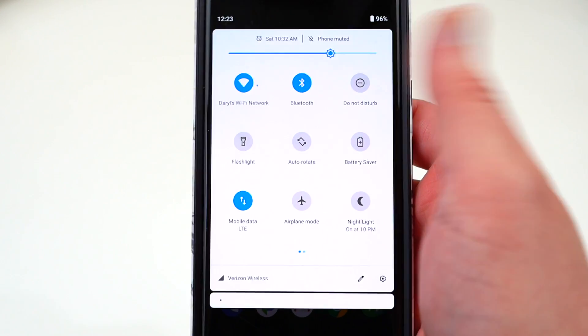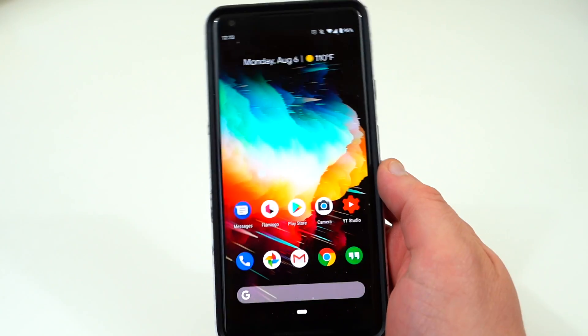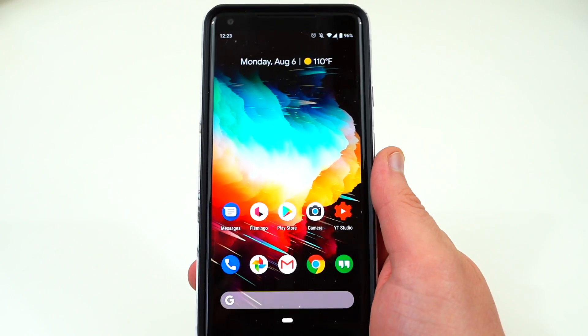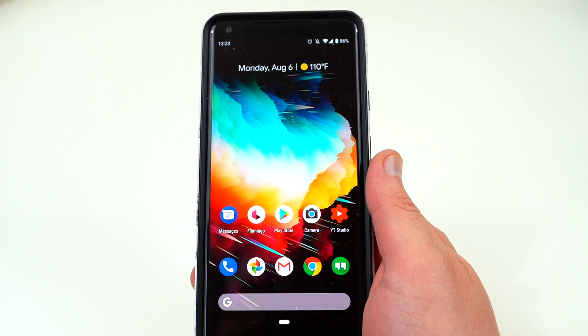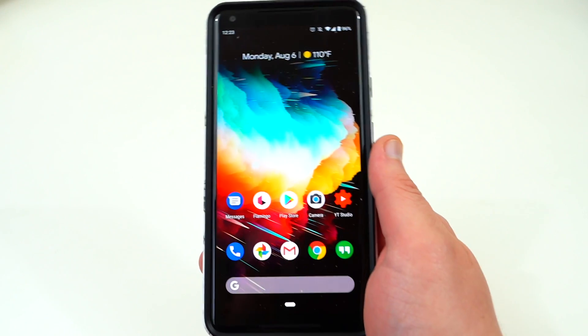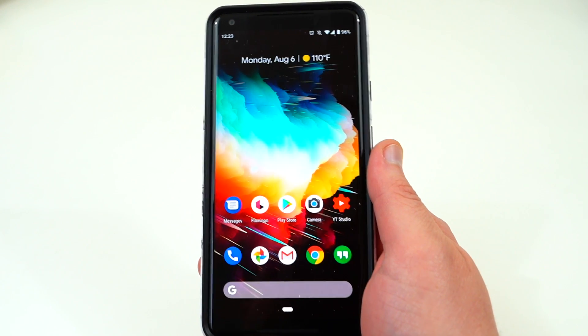You can see I'm no longer running the beta here — no beta markings on this. This is the official version of Android Pie, and I just downloaded it to my Pixel 2 XL. It was only a less than 50 megabyte update from the last version of the beta. Obviously if you're coming from Oreo it's probably going to be over a gig. Today I want to talk about five features in Android Pie that you're actually going to use on a daily basis.